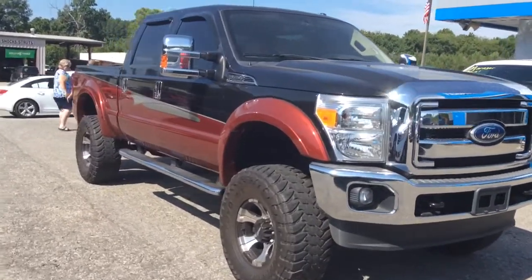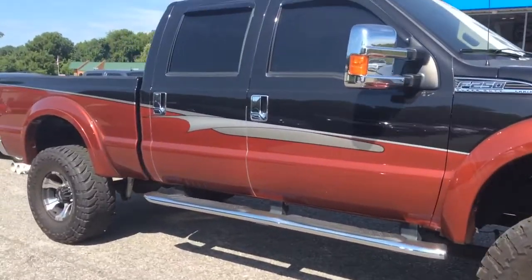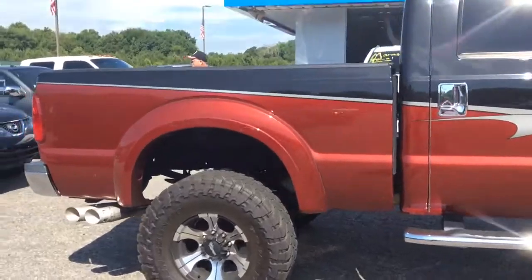Hey, this is Brent over at Jimmy Britt Chevrolet. Here is the 2011 Ford F-250. What an excellent choice — just a beautiful vehicle overall. This is exactly what you're looking for.